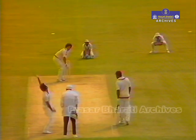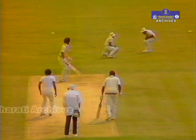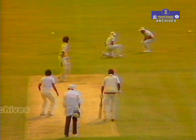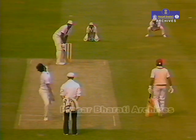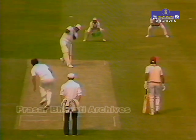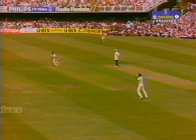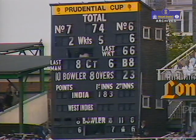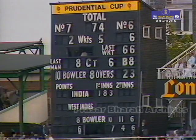Gomes out to a very good delivery from Madan Lal — he cut a long way, guided it to Gavaskar who took it very safely. Roger Binney took the fifth wicket, that of Clive Lloyd, at the same total when Gomes was dismissed: 66. Clive Lloyd holed out to Kapil Dev out at extra cover. Lloyd had to use a runner — he tore a muscle on the very first ball he faced. That was 66 for five, and it's now 74 for five.